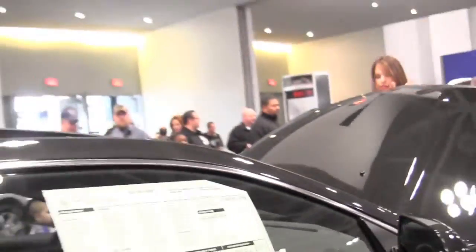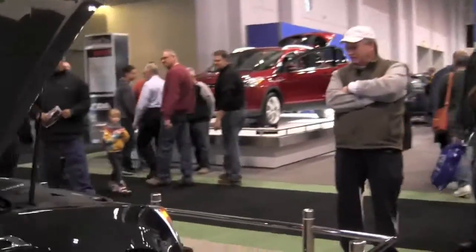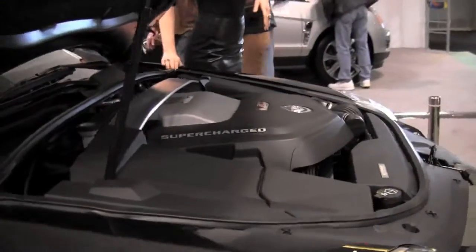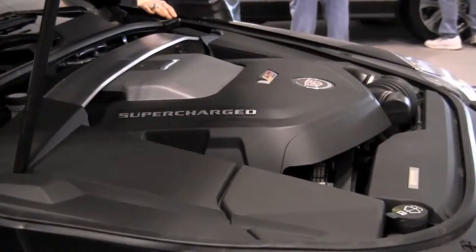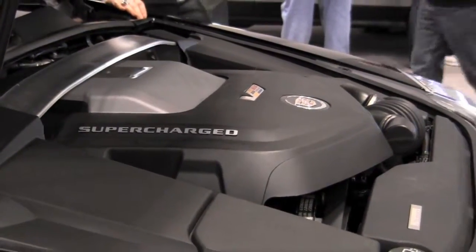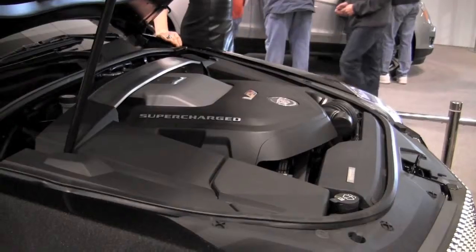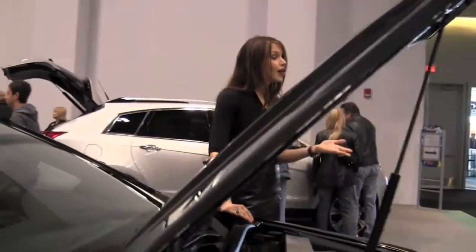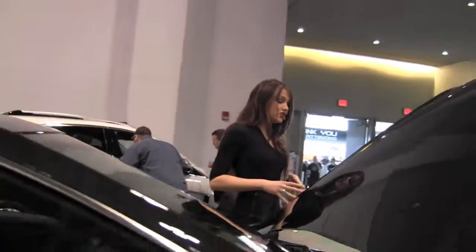Supercharging is the heart of all the power, using the Gen 6 supercharger. It compresses air to move more volume into the intake manifold. As the air is compressed it is also heated, but before reaching the intake manifold it first goes through an intercooler, which creates a denser charge. The denser air means that more fuel can be added to the mix, thus generating more power without compromise on fuel efficiency.